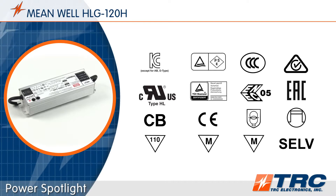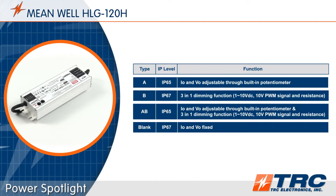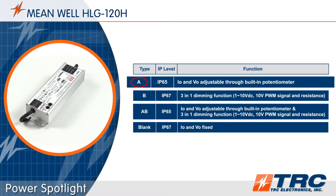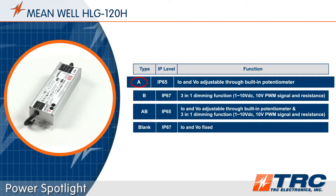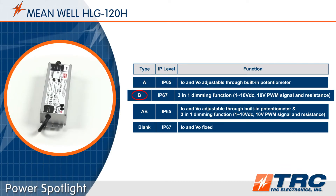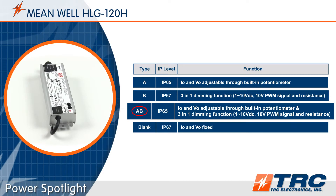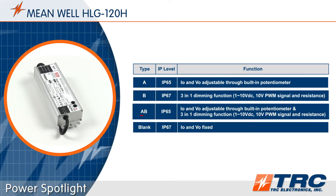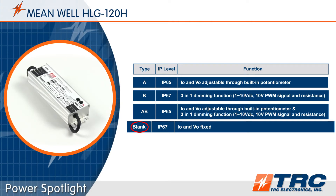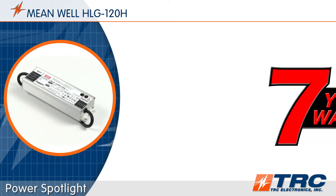The HLG 120 is equipped with a metal case. There are four different HLG 120 versions to choose from: Type A, which provides two potentiometers — one for voltage adjustment and one for current adjustment; Type B, the dimmable version; Type AB, a dimmable version with a potentiometer to adjust both output current and output voltage; and the blank type, which is IP67 rated with no dimming or adjustment capabilities.